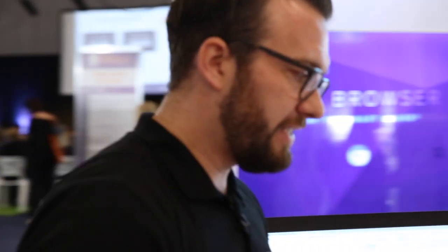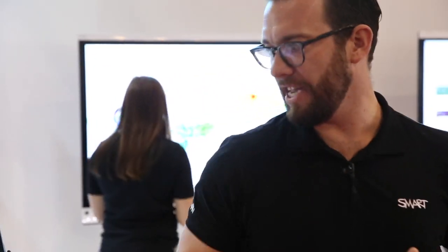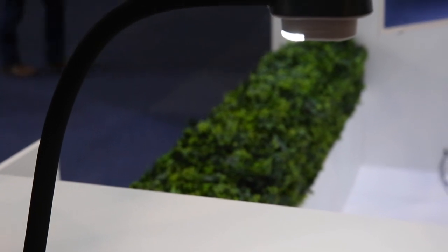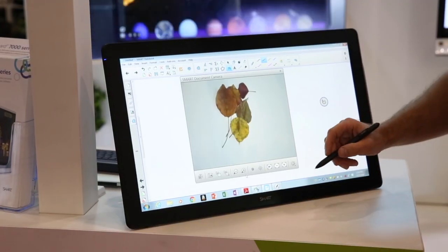I'm going to move over here to my left and show you exactly what we were seeing underneath that document camera. As you can see here to my right, we actually have a live feed of the leaves that were underneath that document camera.